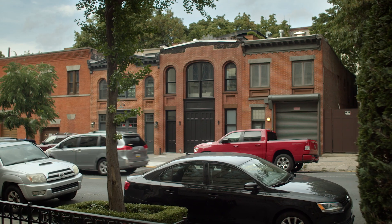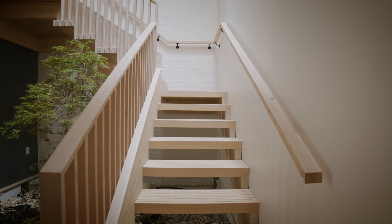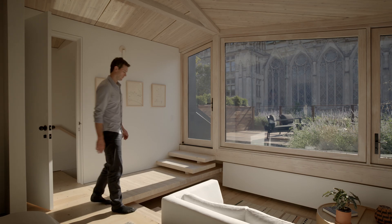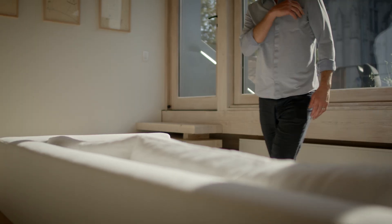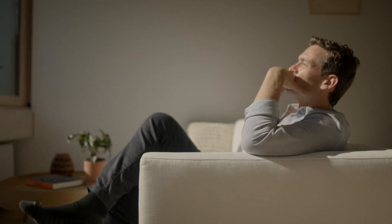My favorite detail is when we're doing our job as architects — storytelling and telling the story of the integration of an existing old brick building and a new technology, such as mass timber. And then for me, my favorite place is the Sunken Lounge. When you sit down in it, the city disappears, the garden comes forward, and the cathedral encompasses your entire view.